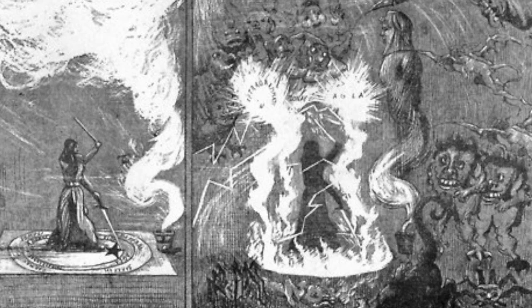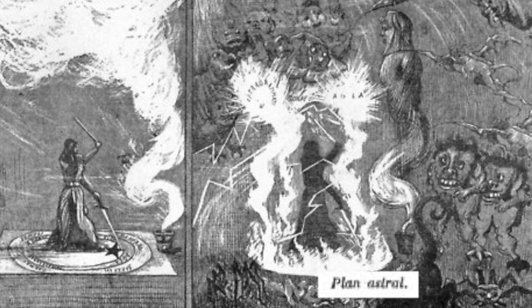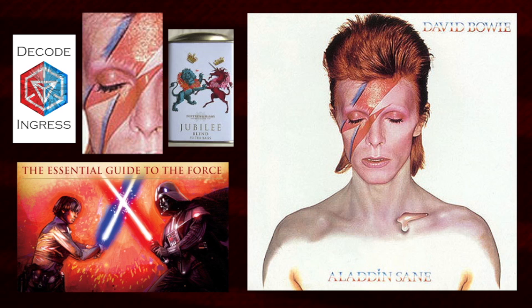An image best depicts the physical world versus the astral world and entities one can see when raised up through the chakras. Looking at Lady Gaga, you can see the lightning strike shown on her, with further occult imagery within and around her. David Bowie also shows that lightning strike and other occult imagery.